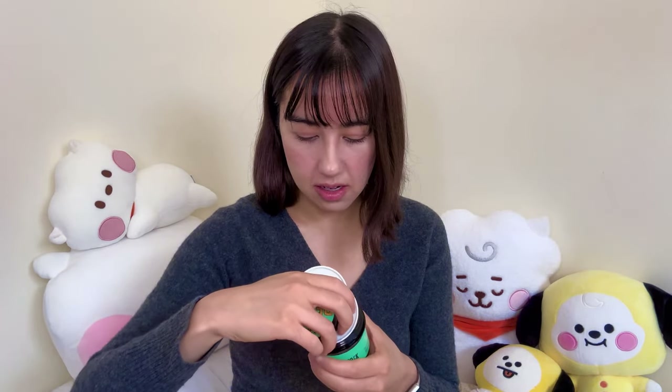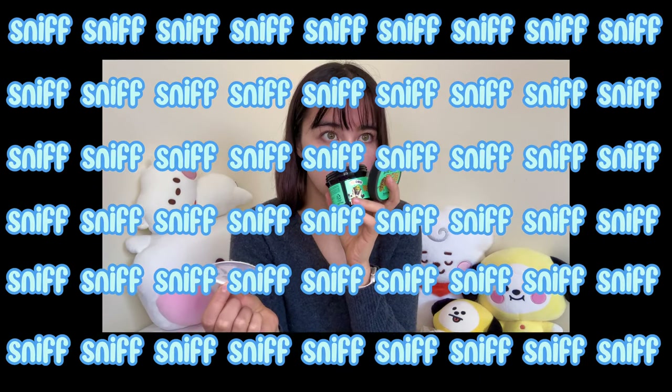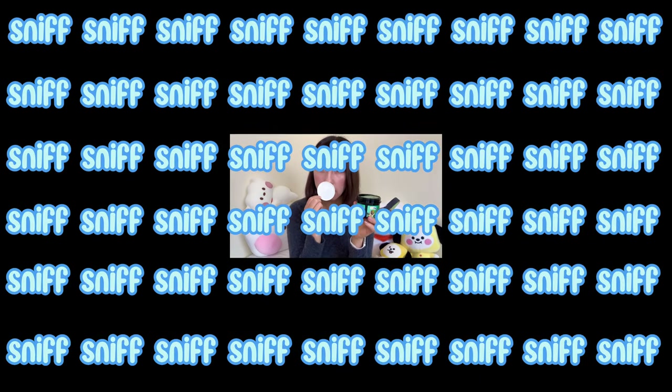Last thing — I almost forgot — we got this Shrek pack for free. I guess we spent a certain amount of money at Olive Young and this came as a free gift. I think it's a clay mask. It smells very minty but also something else I can't quite identify. I guess I'll try it out at some point.